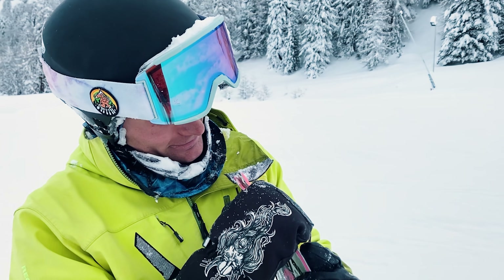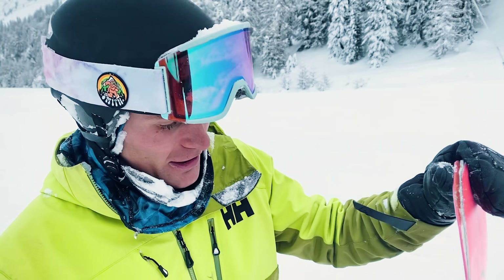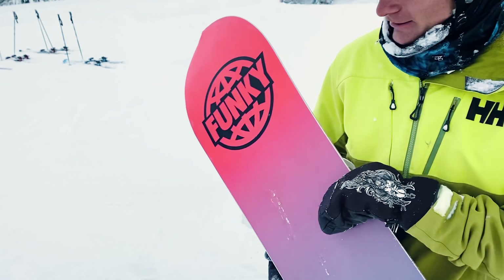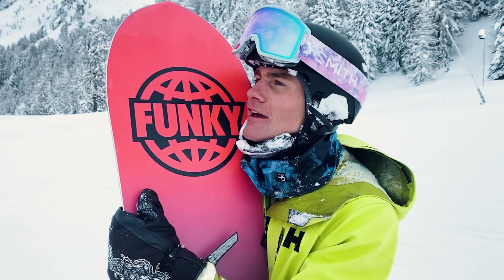Nicky just sent a cliff and he hit a rock — look at his board! Lesson of this vlog: don't send over stuff or jump off cliffs if you don't know what's behind. I thought I could see the landing — I didn't. I hit the rock. Here's the little scratch. But you know what? The Funky snowboard saved my life.